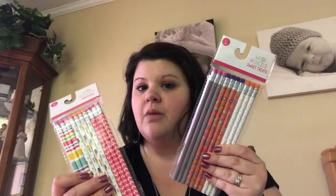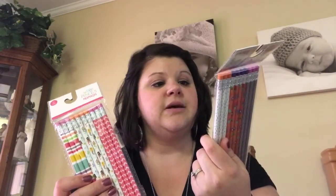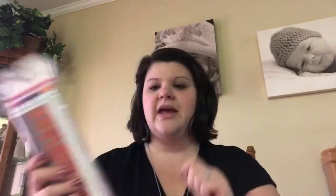And then I also got two packs of wood pencils for a dollar a piece. My class does Class Dojo and there is a points system — when they reach a certain goal or point amount, they can pick out a fancy pencil to use. So I got them some new fancy pencils to put in kind of our treasure box and our dojo boxes. I got two packs of those, and that is all I bought at Target for the classroom. I was pretty impressed that I was able to get out of Target with just three things.